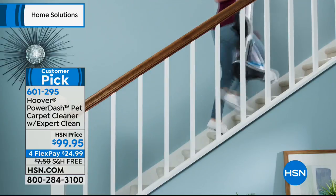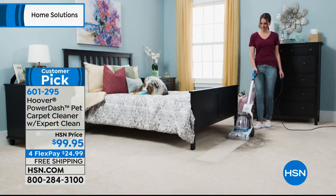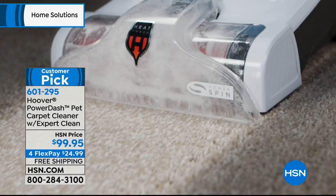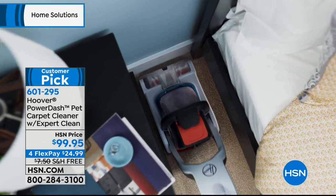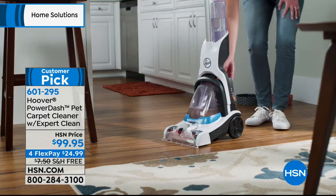Look at her running up and down the stairs. How about the fact that she actually can clean the stairs one at a time? You can't do that with the bigger models. And tight spaces — it's great for wall-to-wall carpeting, also area rugs.